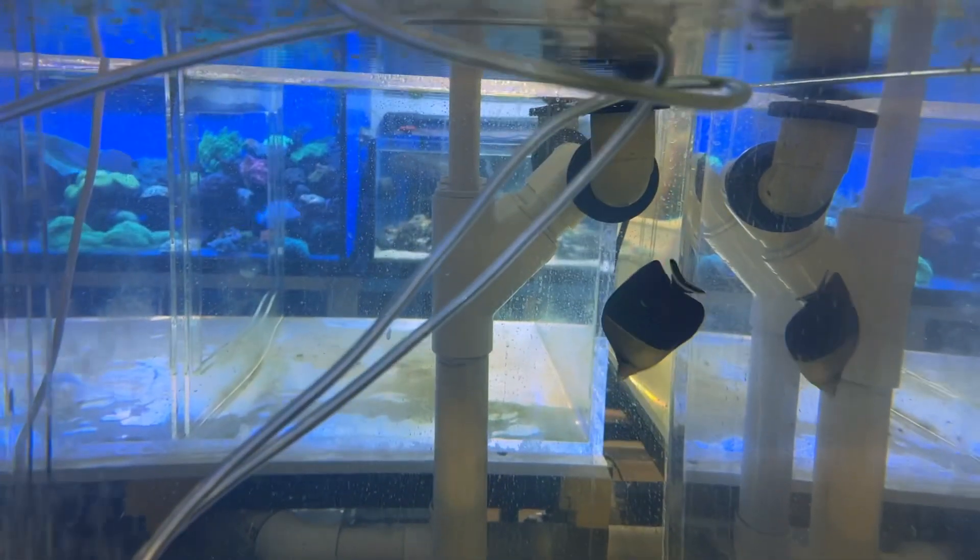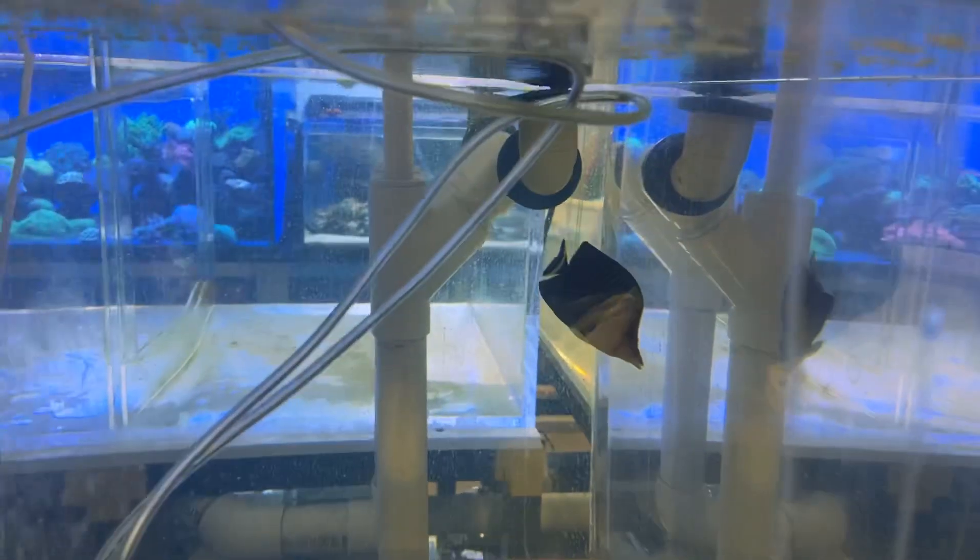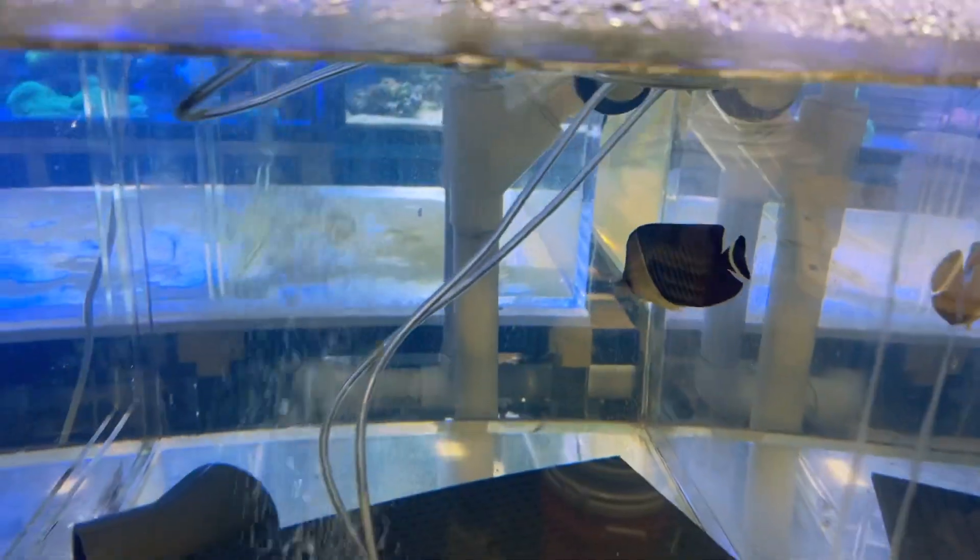There is a white-faced butterfly in here that had an eye problem and was getting cipro baths too. It would be okay.